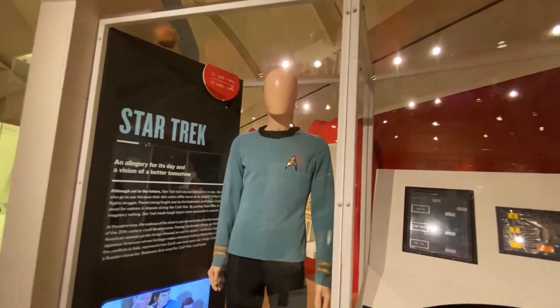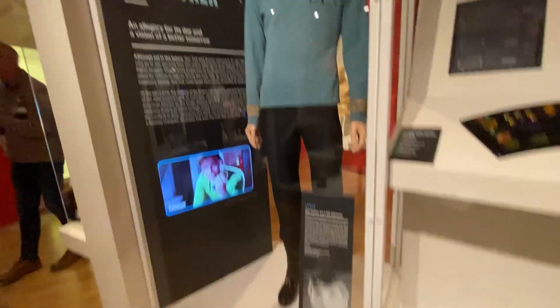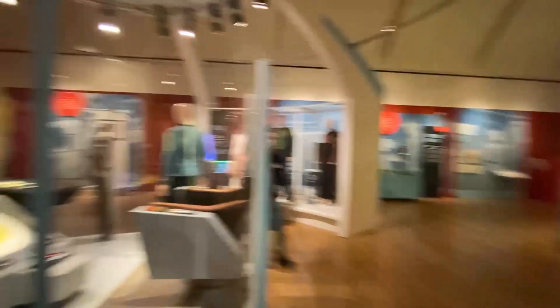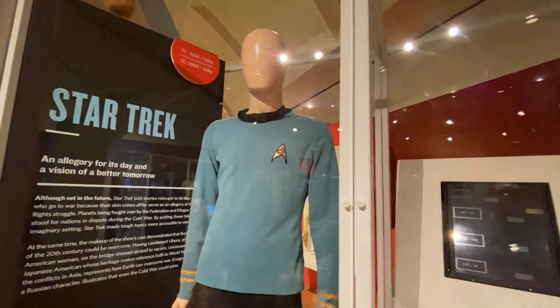And then here's Spock's uniform. One thing that's interesting is that it has a higher neck — the black part of it is higher than Kirk's. Because it accentuated Leonard Nimoy's long neck, and it looked great.